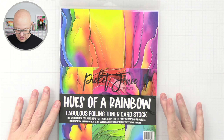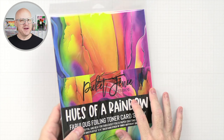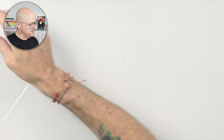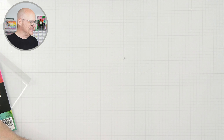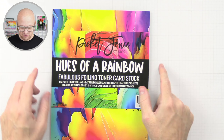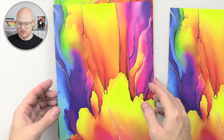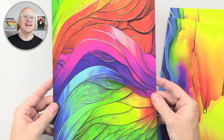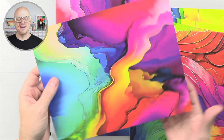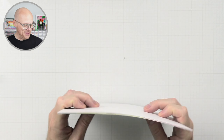We have some more fabulous flowing toner card stock. It was requested last time for me to take out the papers and show them because I didn't do it last time, so we're going to do that. Honestly, I don't even know if I could use these for toner paper because they're really cool on their own. This one's called Hues of the Rainbow. Super cool card stock — I kind of don't even want to use these for toner. I just want to use them as a card base, but we'll see how that goes.